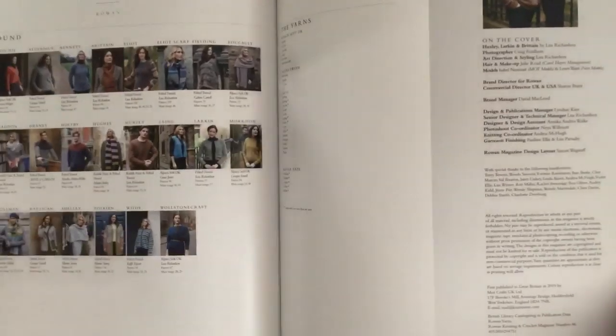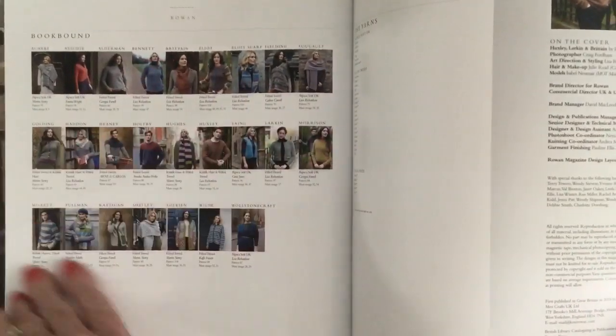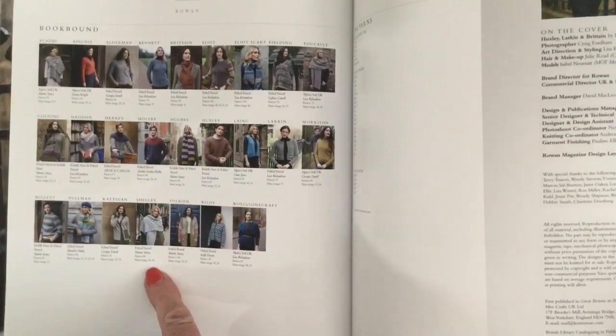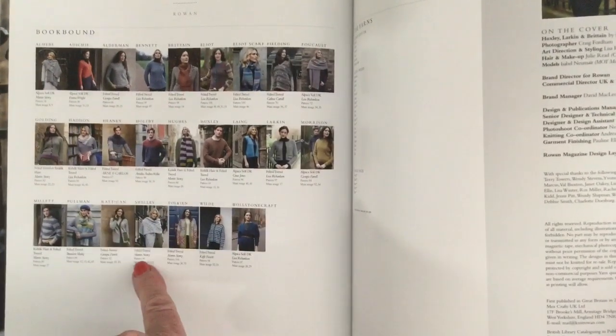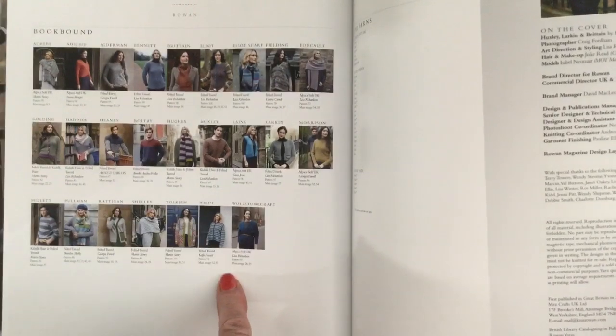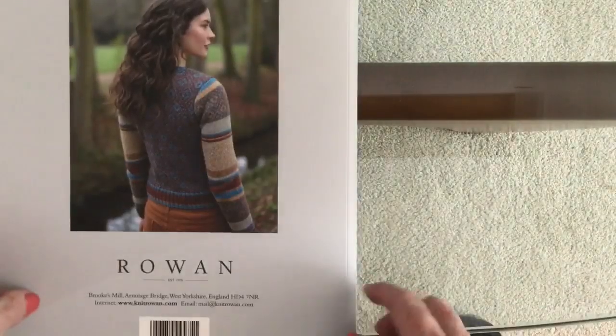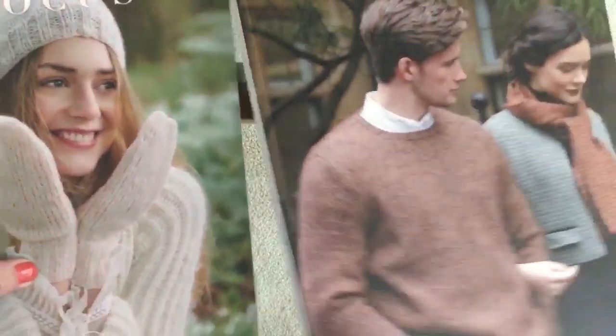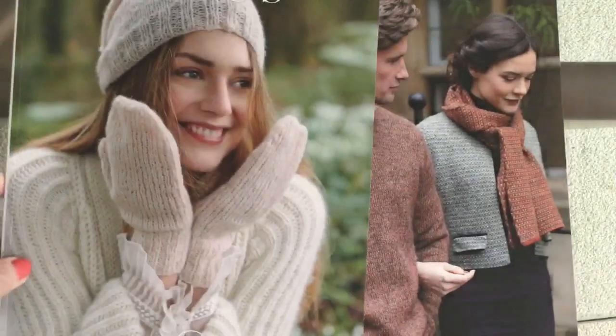Pages and pages of stockists, and as usual I love the gallery page at the back — you can quickly look up the pattern you're looking for and see what page the photographs and patterns are on. So that's the Rowan main magazine 66, and now we'll look at Rowan Focus.